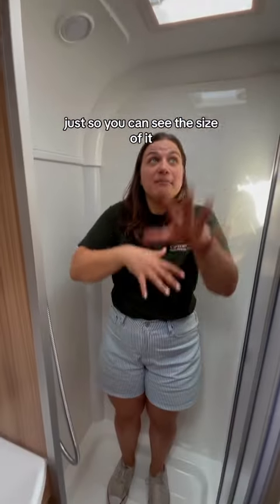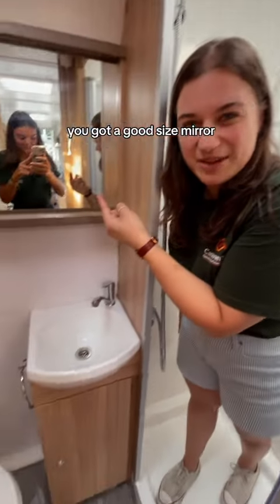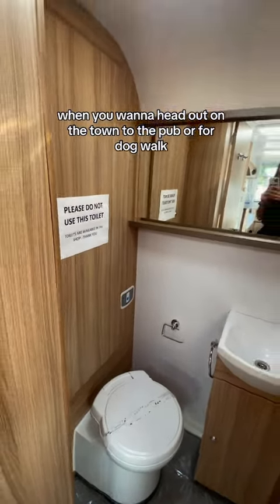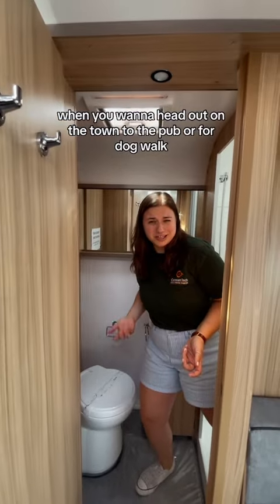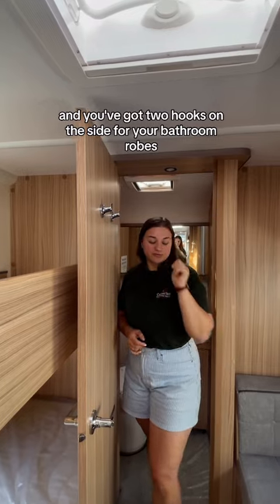I like to get into the shower just so you can see the size of it — it's a huge shower, a good size shower. You've got a good size mirror for when you want to head out on the town to the pub or for a dog walk — you don't know who you're going to meet. And you've got two hooks on the side for your bathroom robes.